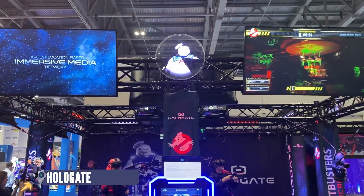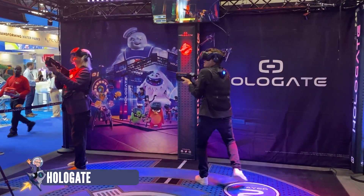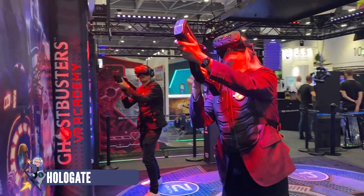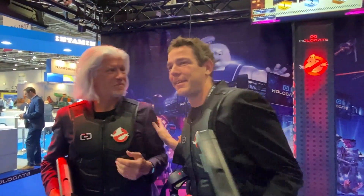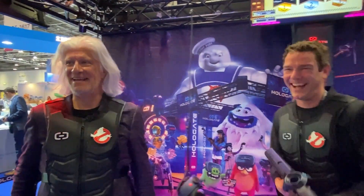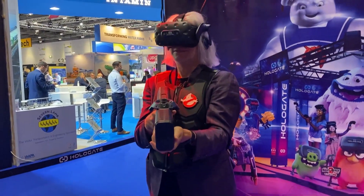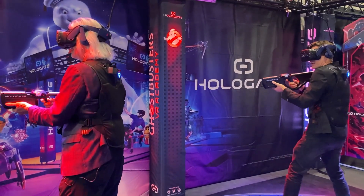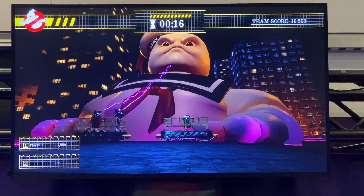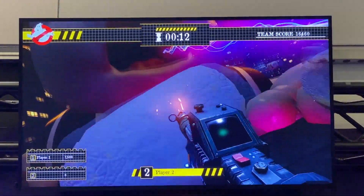Speaking of going places, Hologate is going into the paranormal with their new Ghostbusters Academy from Sony Motion Pictures. I thought we were literally going to cross the streams — I didn't realize that was going to happen. The bump still needs some branding. Now these are some of the best environments I've ever seen in a location-based VR attraction — they're beautiful, rich in color, and they really come to life. And because it's Ghostbusters, you immediately know the context of what you're trying to do: capture ghosts.